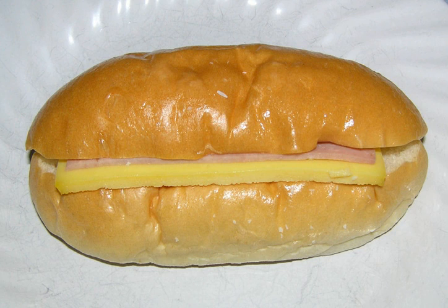Ham and egg bun is a type of Hong Kong pastry. It is a bun or bread that contains a sheet of egg and ham. It is commonly found in Hong Kong as well as some Chinatown bakery shops overseas. It is also a common meal in Brazil, called simply a sandwich.